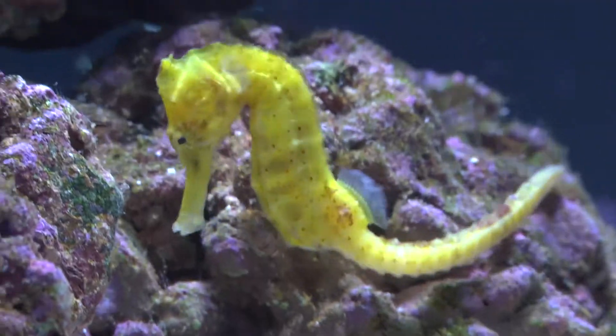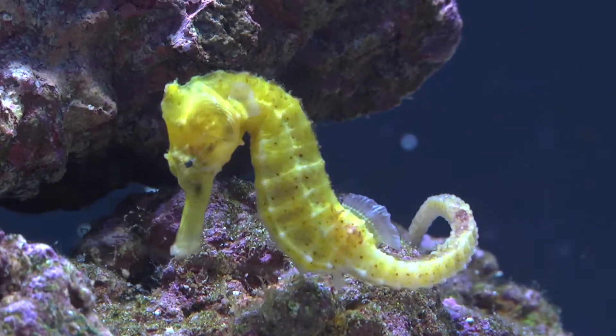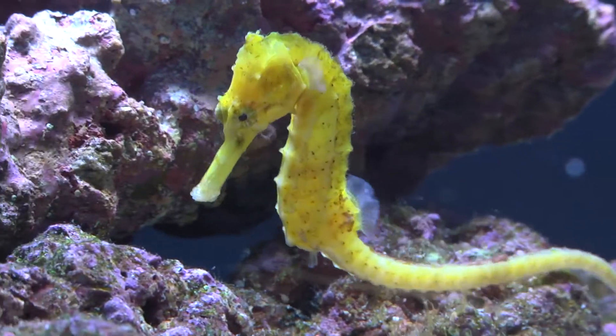Hello, I'm Eric from LiveAquaria. Welcome to another episode of Diver's Den Deep Dive. Today we're here to tell you about Hippocampus semispinosus, which is also known as the half-spined seahorse.